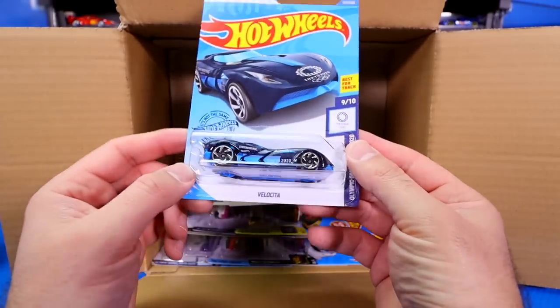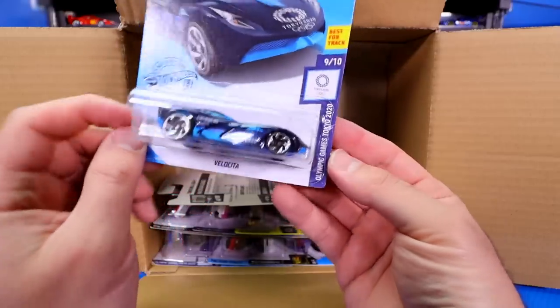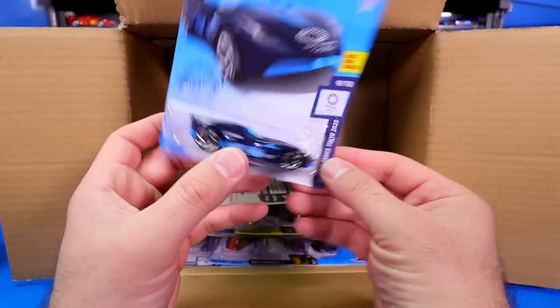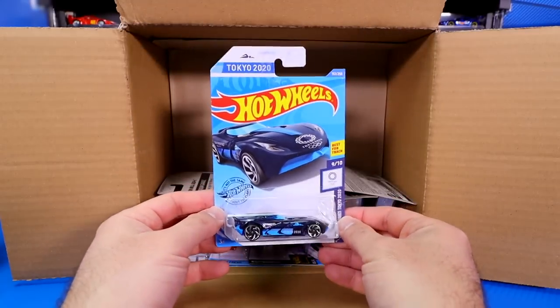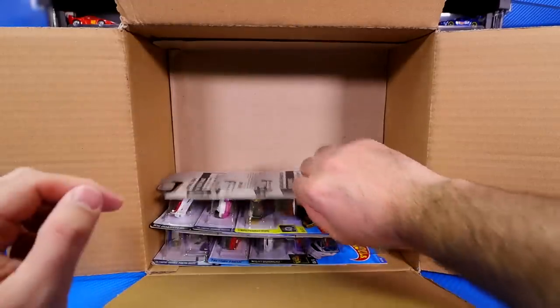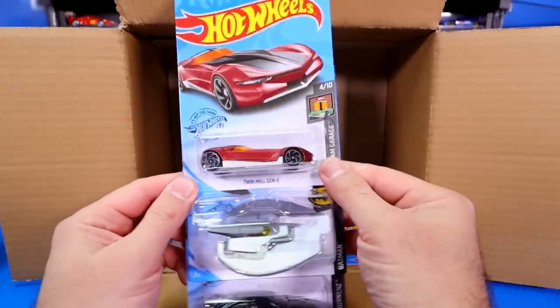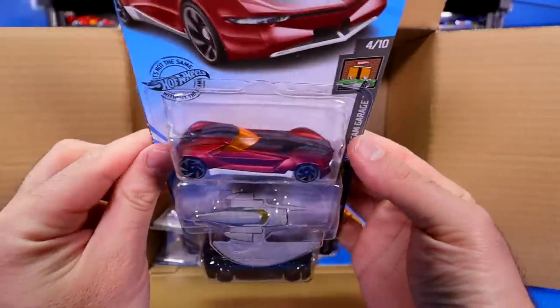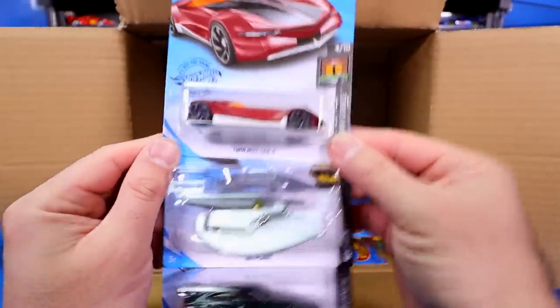A new color of the Velocita, which is an homage to the Olympic Games Tokyo 2020, which unfortunately have now been canceled. But it looks like we'll still get a lot of these Tokyo 2020 cars coming out in upcoming cases. We've got the Twin Mill Gen E in a brand new colorway — looks like a matte red finish. We'll definitely have to open that one up.